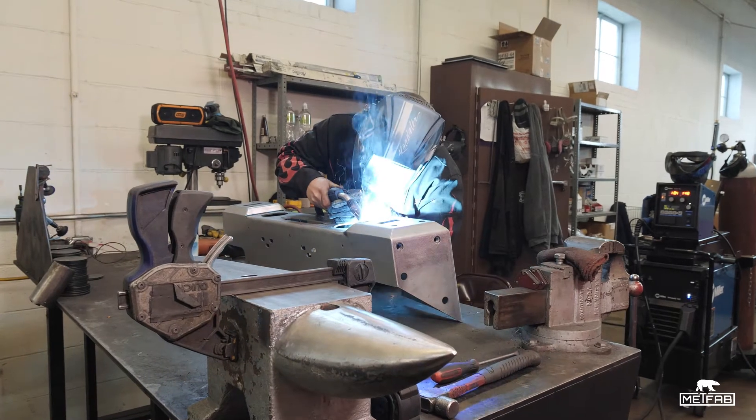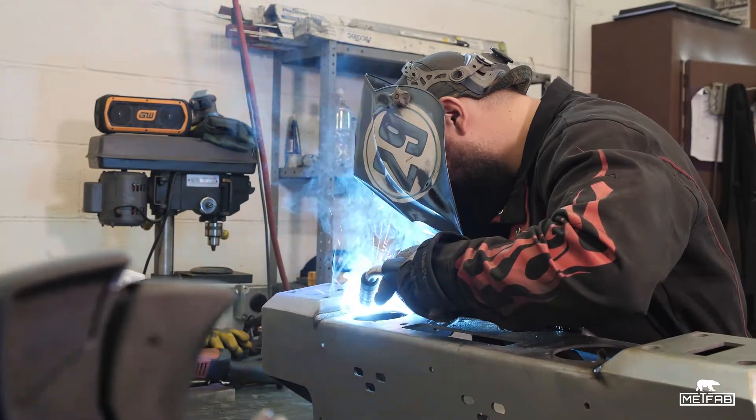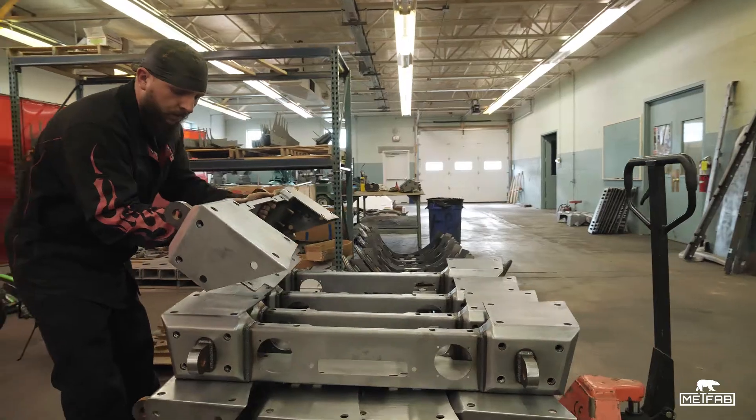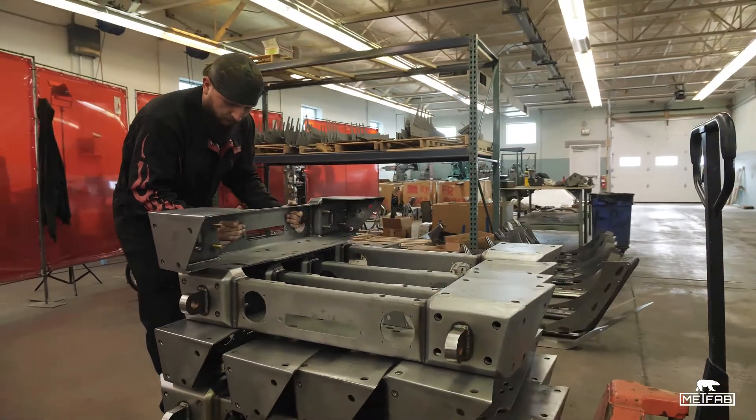We could get out one bumper the old way and it would take two, three hours, but now we're building six bumpers in that two, three hour period. So the production factor of it has helped us tenfold.